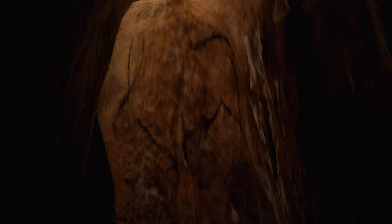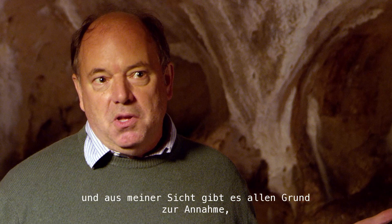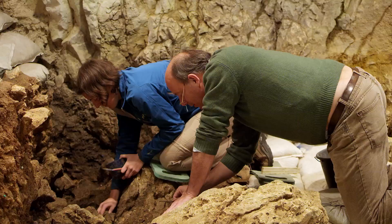There are innumerable examples, whether in a religious context or other contexts, that music can move people probably more than any other form of art. And from my point of view, there's every reason to assume that was the case in the ice age as well.